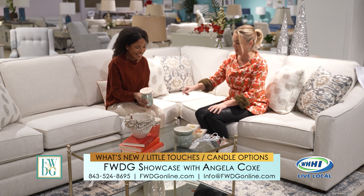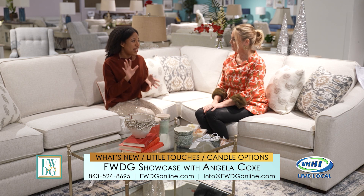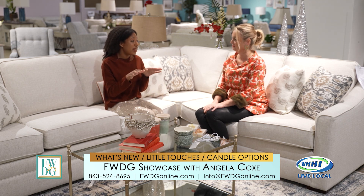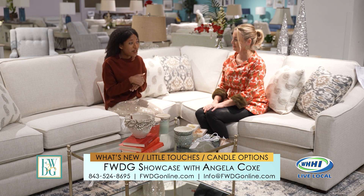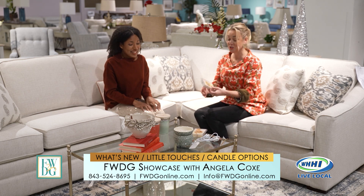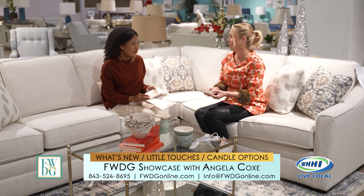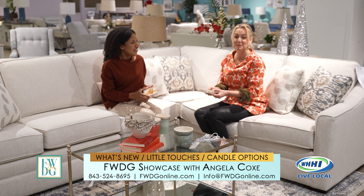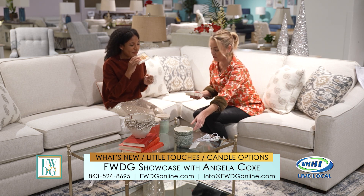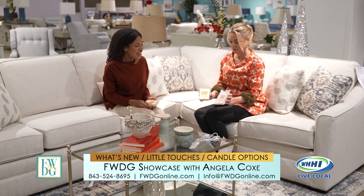It's in a very pretty container. We have a bunch of these — we actually have a candle display right in the front of our store. Also here are drizzle melts. They come in fantastic scents: this one is glazed banana bread — you're going to want to actually take a bite out of it, it smells amazing — and this is a sparkly apple cider. They're really, really pretty.